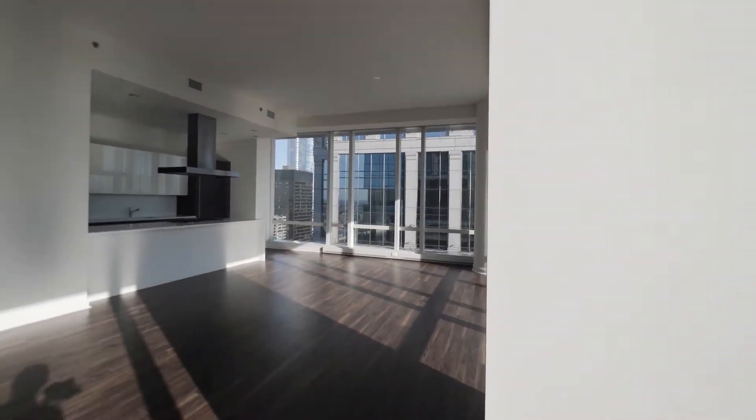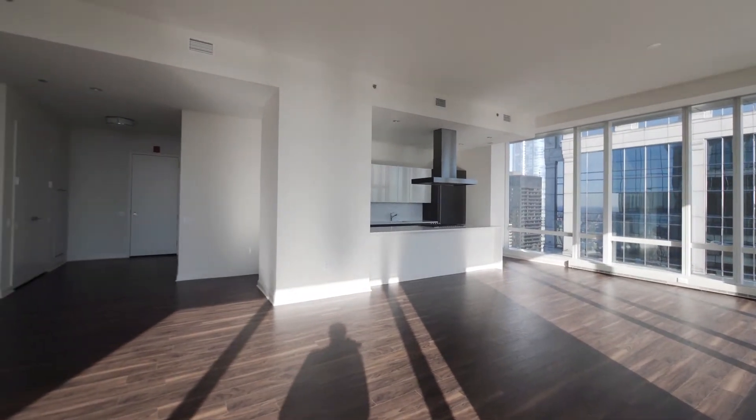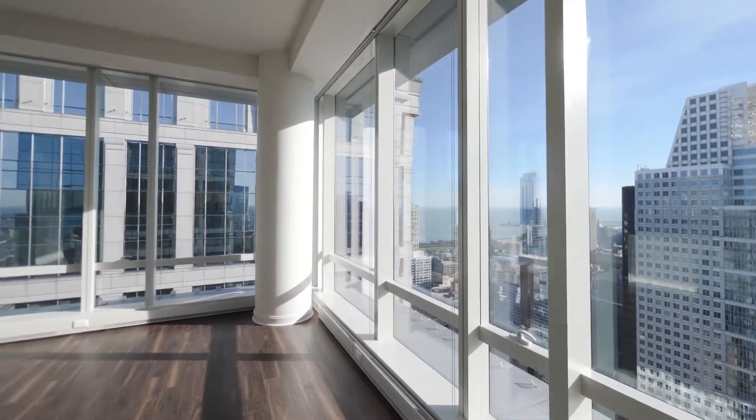Just on the other side of the building is Chicago's incredible Riverwalk. There's a really large living and dining area here, and these windows are just wonderful.